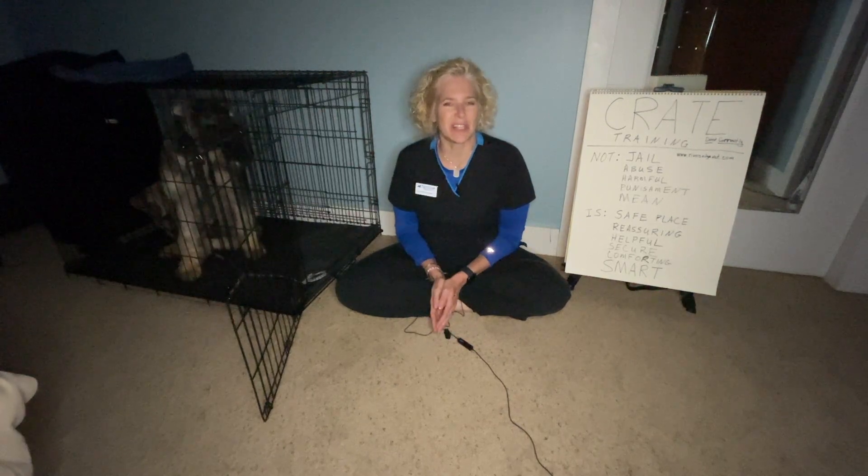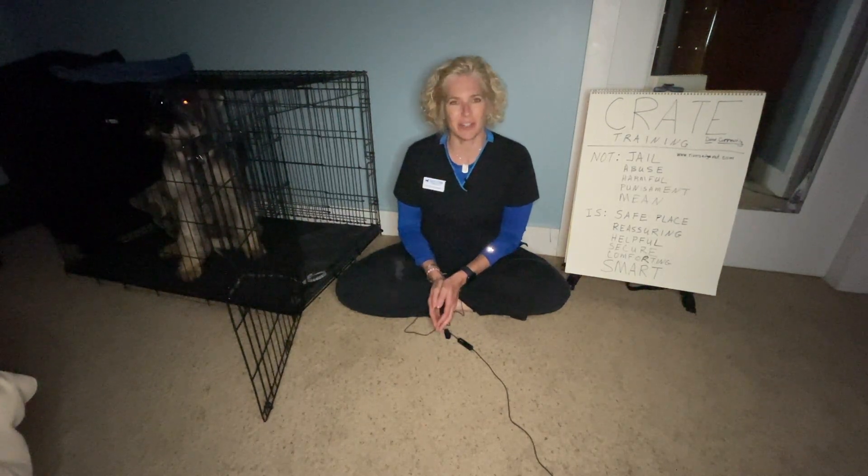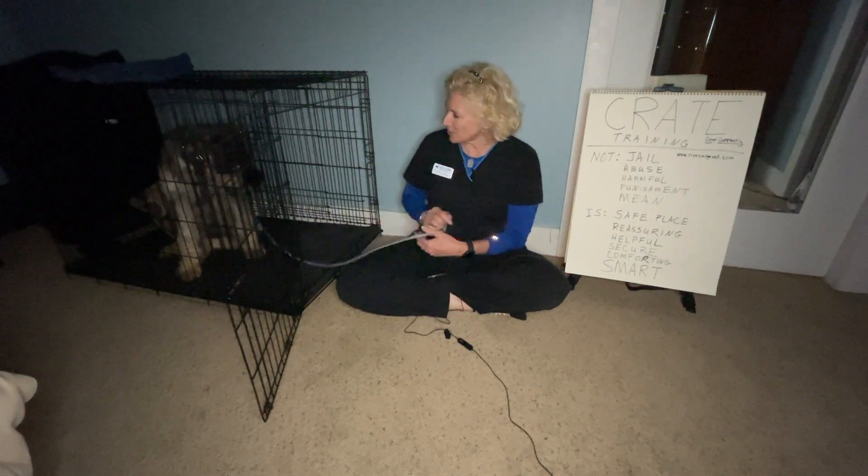Hi and welcome to the latest edition of The Adventures of Dr. Carla and Mick. Hi, I'm Dr. Carla Cunningham and this is my dog Mick. She is now six months old.